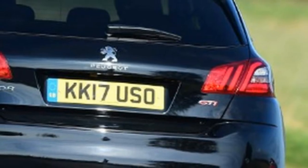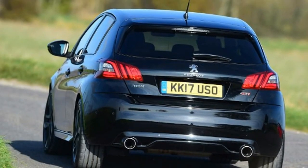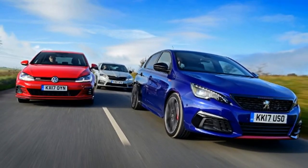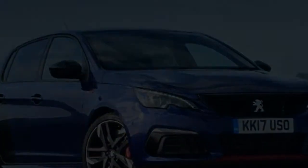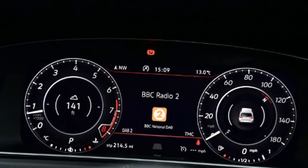Peugeot 308 GTI. Some subtle revisions to Peugeot's most focused family hatchback have seen it come back with the potential to beat Volkswagen's updated Golf GTI and the Skoda Octavia VRS in their most aggressive specifications. So has Peugeot improved what it needed to with this £28,590 model?